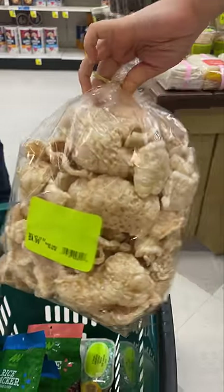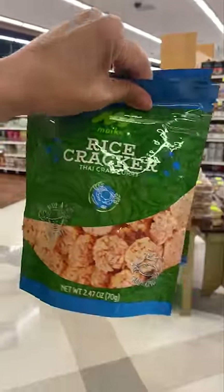My family grabbed a few miscellaneous snacks like daifuku, pork rinds, spam musubi, and these crab curry rice crackers. And this should help tide us over in the next few days.